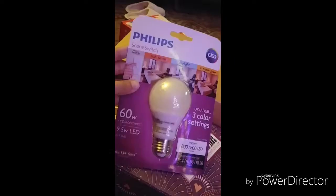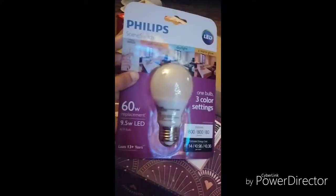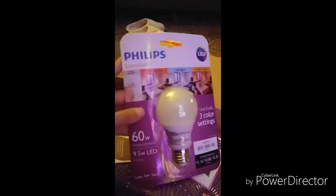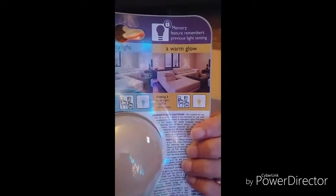Phillips Screen Switch. Light Bulb. One bulb, three colors — soft white, daylight, and warm glow.